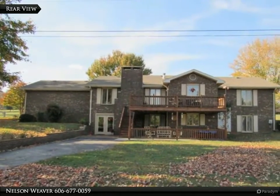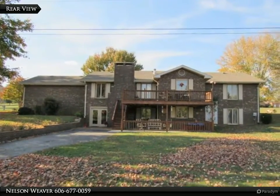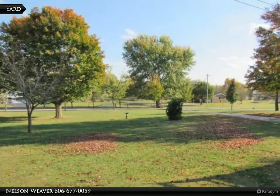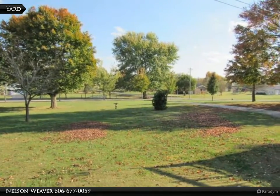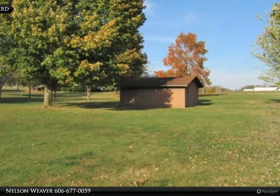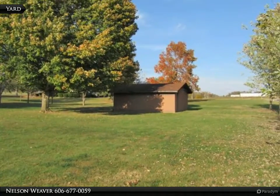Recent updates include solid cherry floors, ceramic tile in the baths, new HVAC, and new appliances in both kitchens. Fruit trees and mature shade trees create a beautiful setting in a desirable location at the corner of Highway 90.